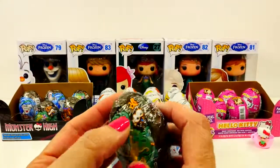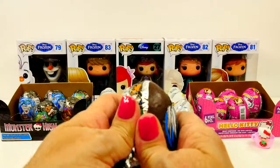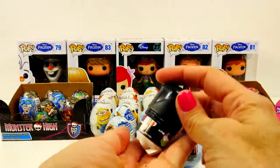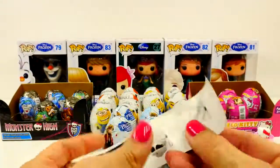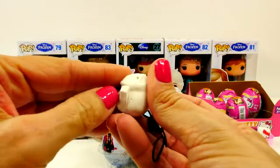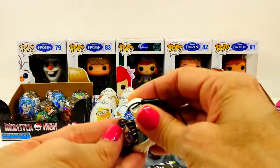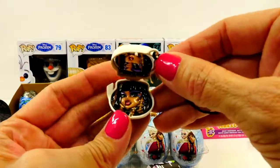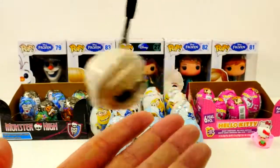Next up, Monster High, coming in with 330 votes. This one will probably be really hard to get into too. These are really cool — I don't know if they're all the same, but these are like little cell phone charms. Here are all the different ones you can get. We have Cleo. There's a little mirror, though it came unglued on the inside. Oh, what is her name? That's Claudine.